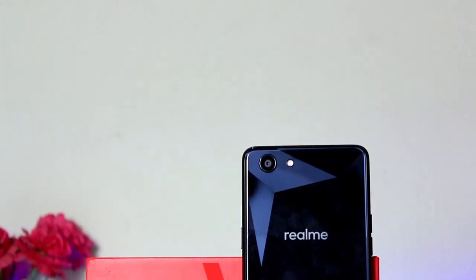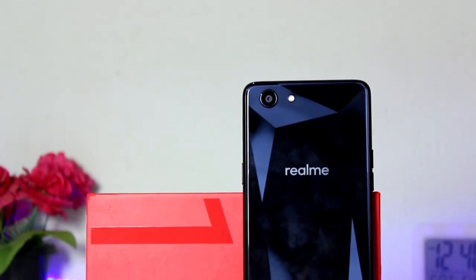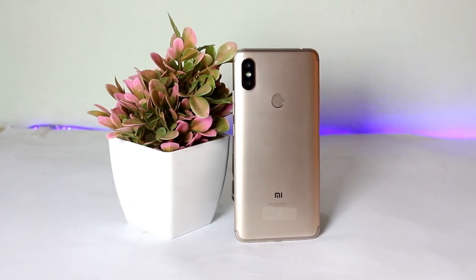First, we have to talk about design and build. Realme 1 has a fiber body with a diamond cut finishing. Redmi Y2, when you look at it, has a metal-like appearance but it actually has a plastic body, and the design is similar to the Redmi Note 5 Pro. Realme 1 has a premium design with diamond cut finishing. Looking at the build, Redmi Y2 has a slightly better build, but Realme 1 is a little lighter and more compact.